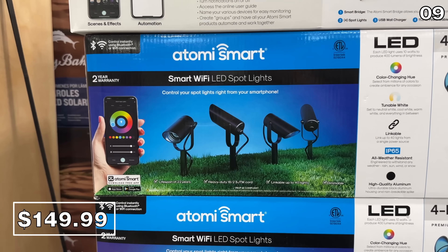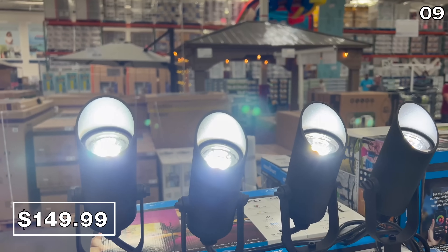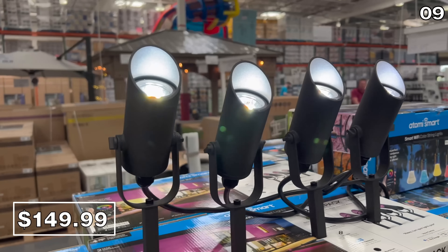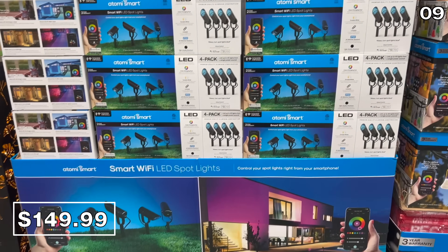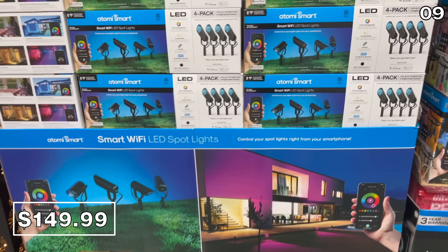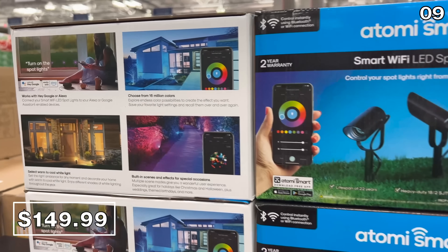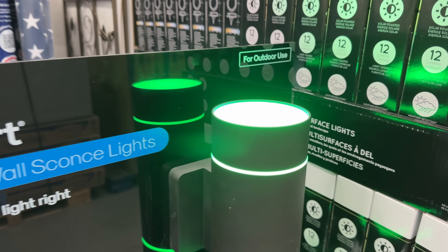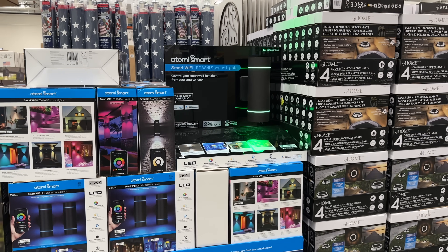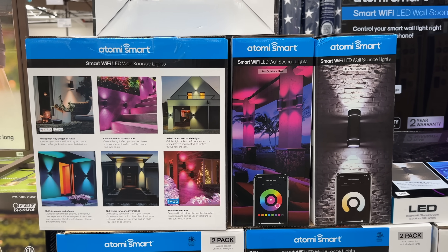Here are two great products I would avoid buying right now. This four-pack of Atomi spotlights priced at $150 — once these are in stock at a Costco warehouse, they remain in stock for months to come until they're typically discounted later down the line in the summer. Your patience will pay off. That same approach will benefit you with this two-pack of Atomi sconces at $100. Costco will practically be giving these away come August, so if you can wait, I would.